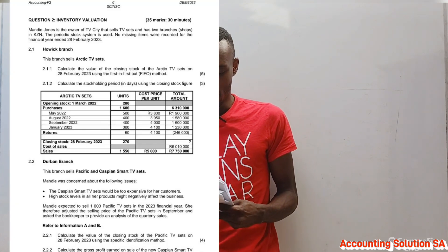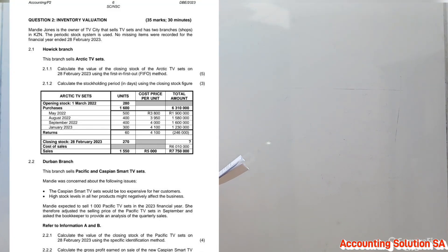Hi Grade 12 students. In today's video we are going to cover inventory valuation methods. We are going to cover the FIFO method, which is also known as the first-in first-out method, and after that we are going to do a question covering the specific identification method. Please stay tuned and watch until the end. Make sure you have subscribed, liked, and shared this video. Now let's go straight to question two from the 2023 June examination paper two.